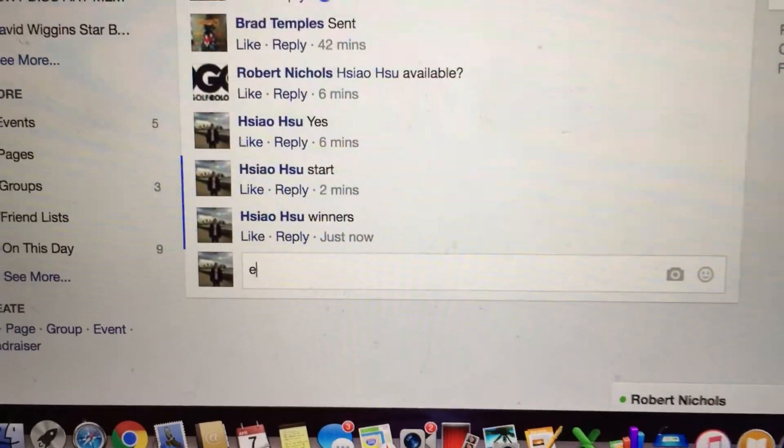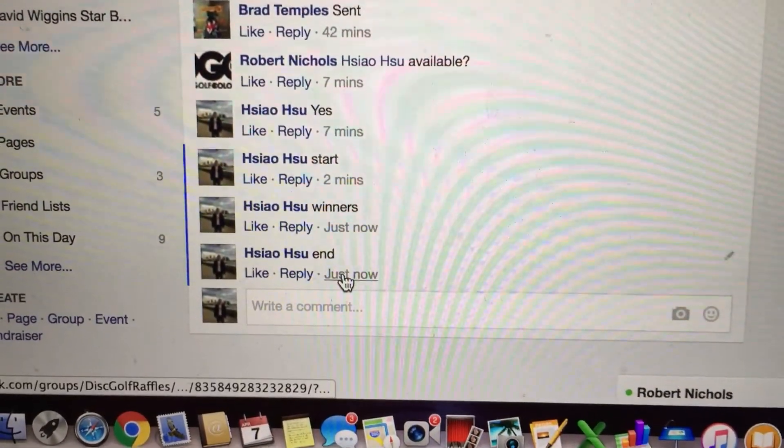Let's go to end time now. End time is 10:57. Alright, thank you everyone.